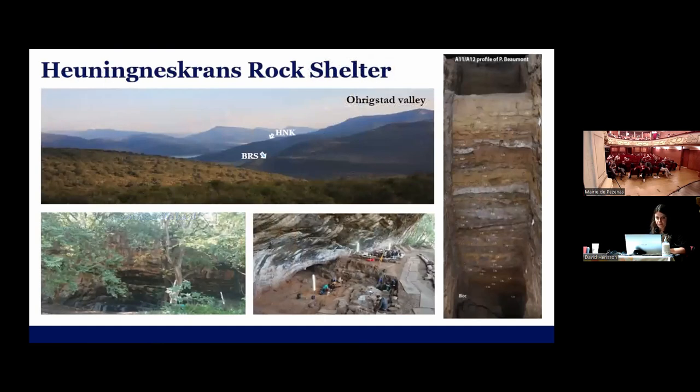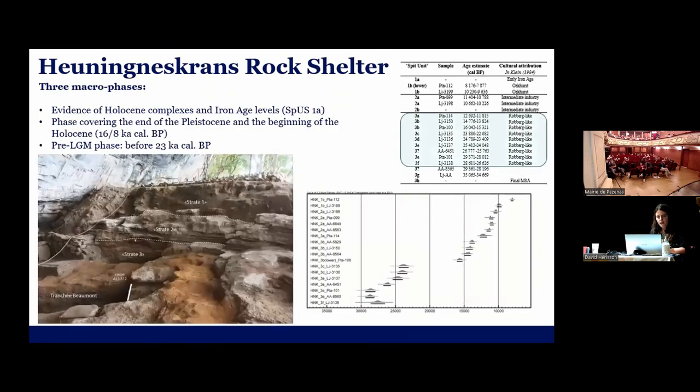Coming to Honigliskranz, which is located in Limpopo, quite close to another very important site, Bushman Rock Shelter. There was one section excavated by Peter Beaumont in 1968 — he did this in one week. This section is more than six meters long, and he only identified three macro strata because he described that he didn't see a lot of natural differentiation. But when you look carefully and excavate a little bit longer than a week, there are differences. The third macro phase dates pre-last glacial maximum and was described as Rauberg by Peter Beaumont.